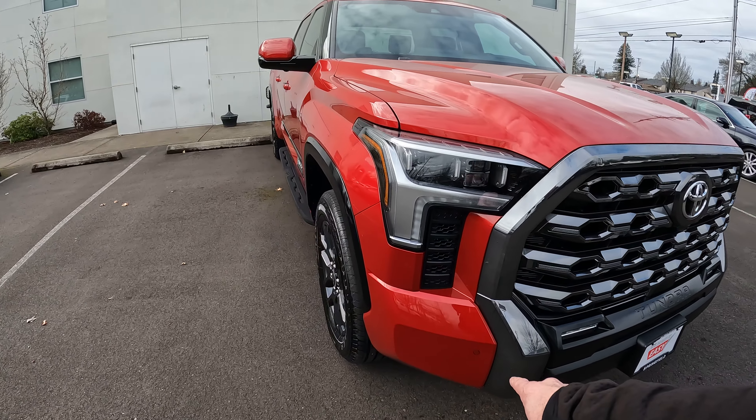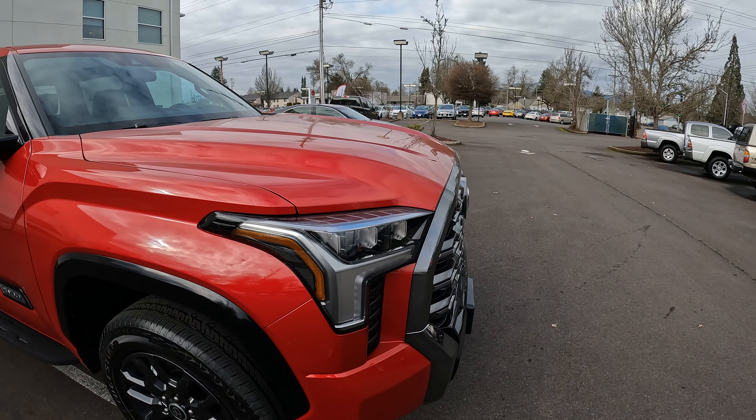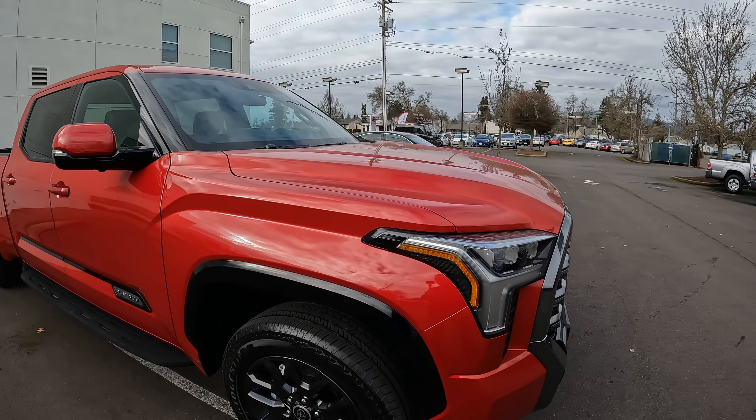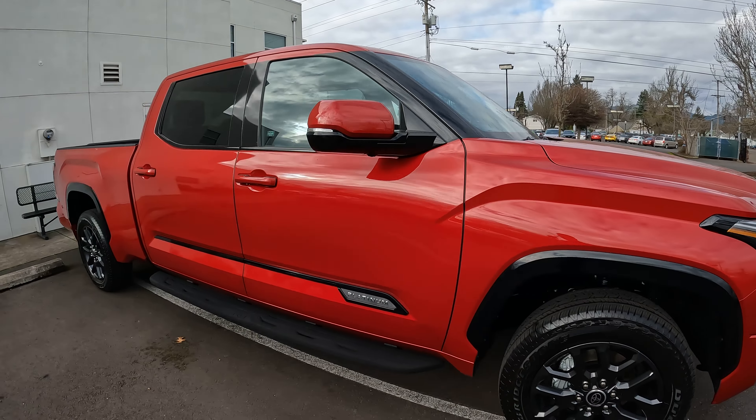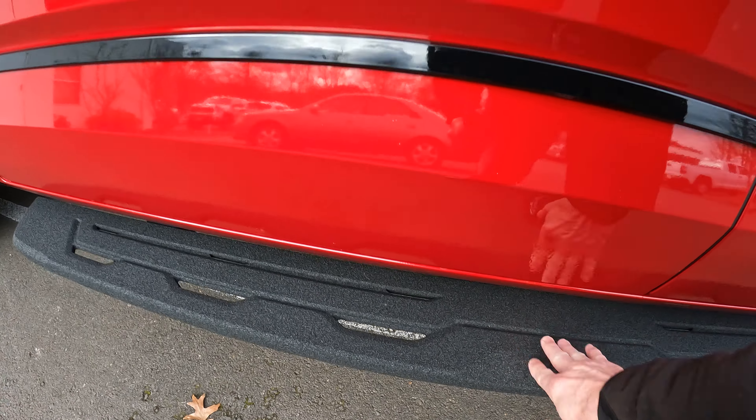It does have the parking sensors, both front and rear. It is going to have the auto-leveling headlamps with the premium LED lights. The TRD off-road running boards are actually really nice — they've got a nice durable surface on them and they're slip resistant.